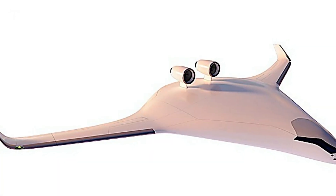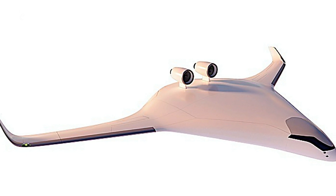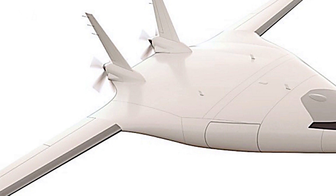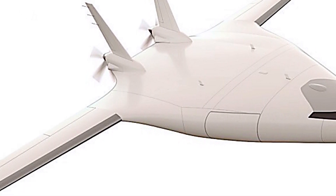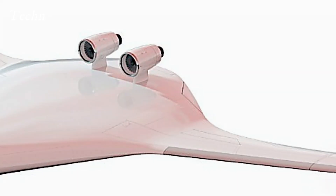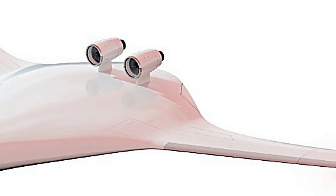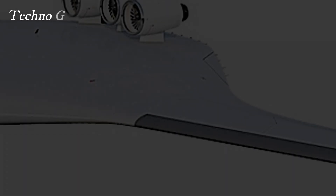In a bold move poised to disrupt the aviation industry, the Horizon blended-wing body aircraft is emerging as a formidable contender to the Boeing 737 MAX. This innovative design, featuring a unique blended-wing structure, promises enhanced efficiency, reduced emissions, and improved passenger comfort, setting a new standard for modern air travel.